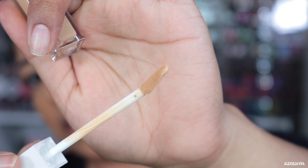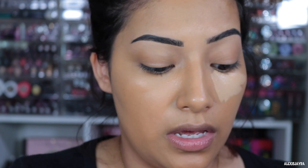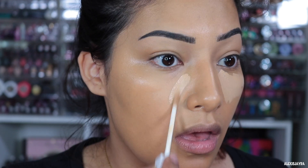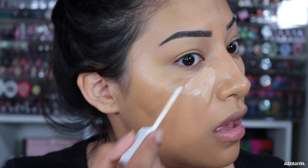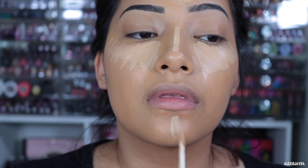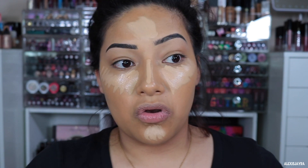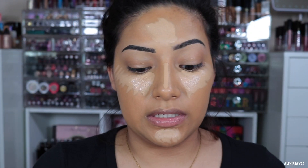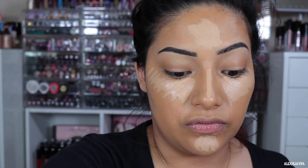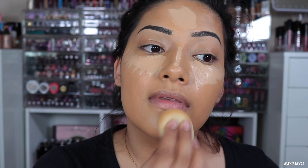Oh the wand is nice — you guys see the wand? Okay, here we go — oh it feels really good. Yeah, this is really nice. I love the wand; it feels like it's just going on in all the right places. It feels really good.